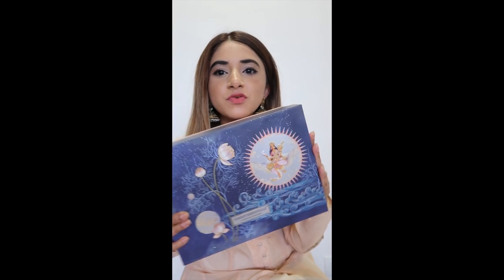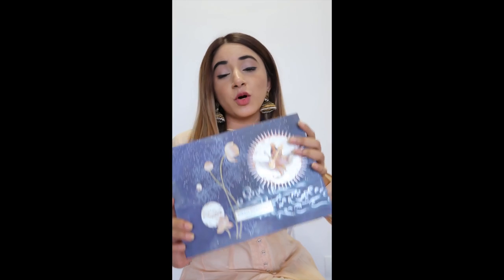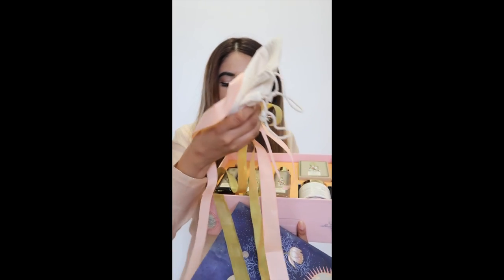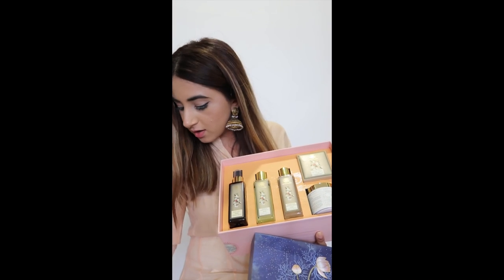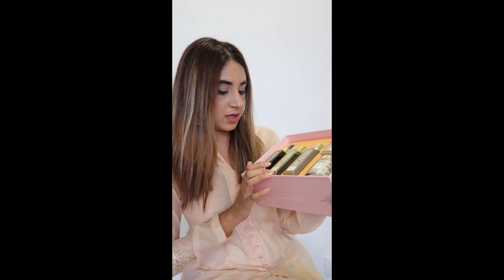Starting with this beautiful one right here — look at the packaging, the colors are so beautiful, I want to keep it for myself. This is their Goddess Saraswati gift box, it's their body indulgence box. When you open it, I asked them to keep all the wrapping, the ribbon, the cloth bag, and everything for me so I could wrap it myself after filming.